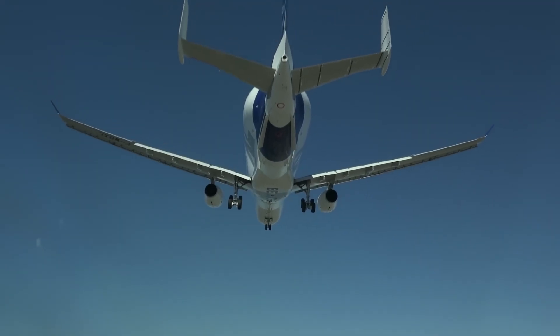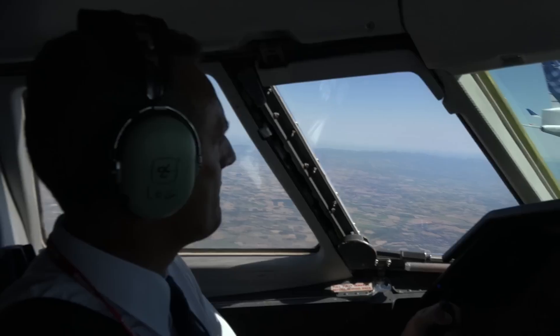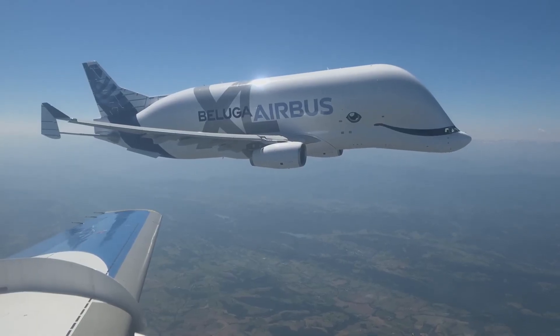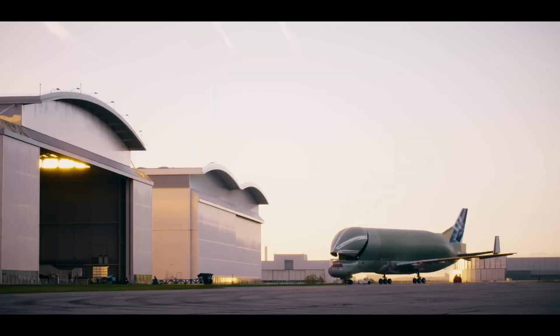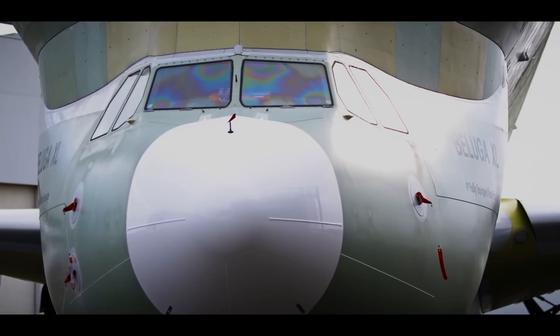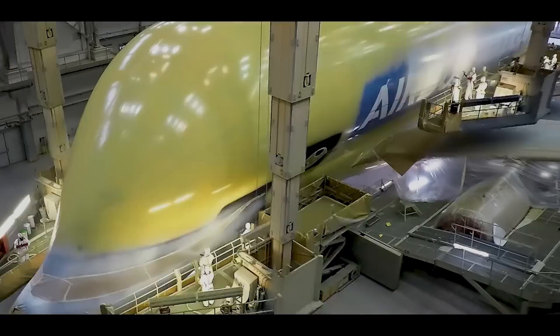Its distinctive whale-like shape and large cargo bay allow it to carry two A350-XWB wings simultaneously, significantly improving logistical efficiency. The aircraft is powered by Rolls-Royce Trent 700 engines and plays a vital role in Airbus's production and assembly operations.